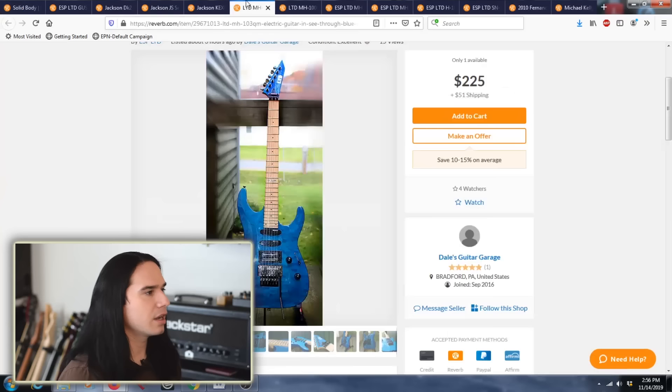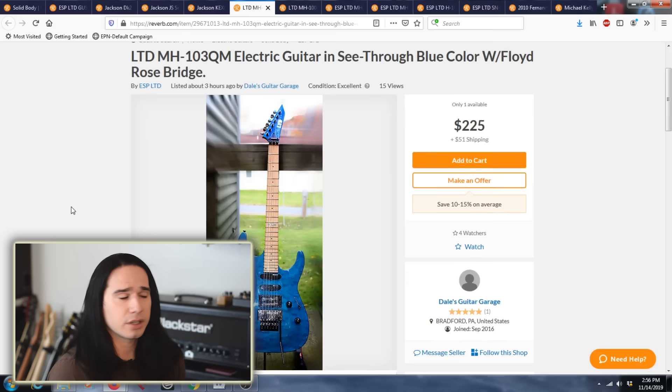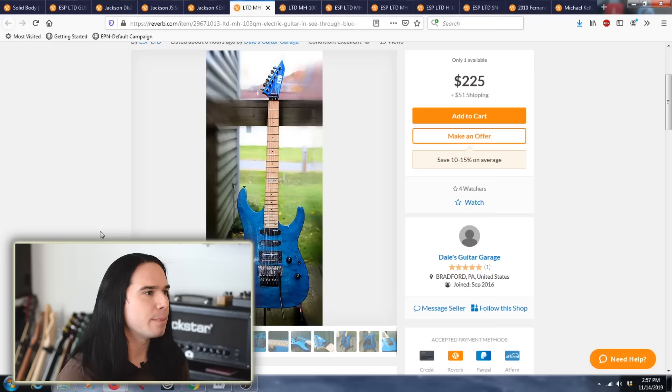Let's check out this LTD MH-103QM. These guitars cost around $300 new — it's not expensive, but they're really good guitars with a nice neck and nice frets. This one is $225 plus $50 shipping, so it's a little less than a new guitar. But check this out: it's got a Seymour Duncan SH-13 blade humbucker in the bridge, a really nice expensive pickup that somebody has already installed. That upgraded pickup did not increase the resale price of the guitar.